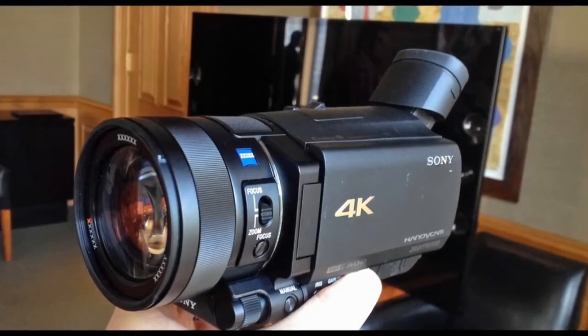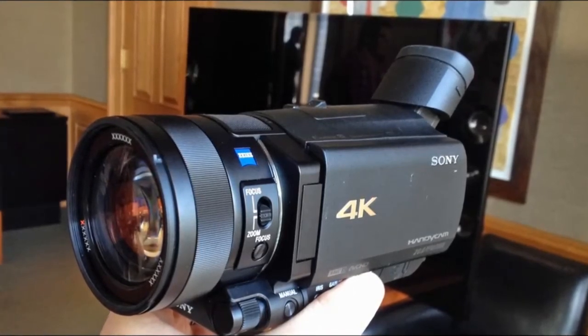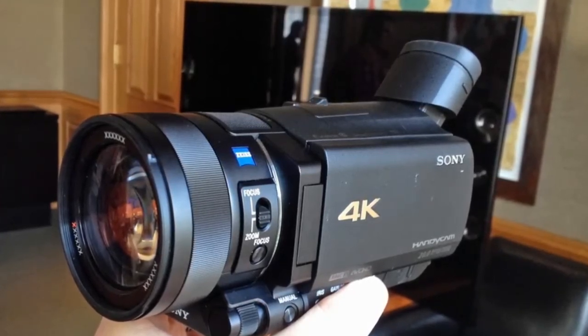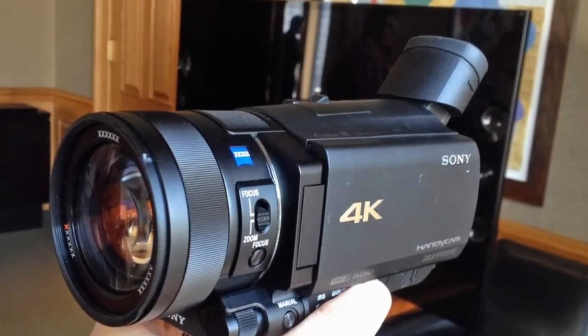You guys might be asking, why 4K video? If you've ever looked at 4K video, it blows 1080p out of the water. And if you're a spec nerd and you love quality, you're really going to want to check this camera out. And possibly pretty soon you will see reviews of it on YouTube with the quality test.